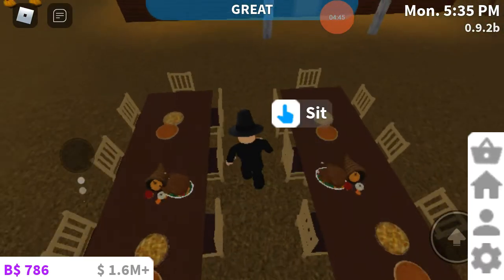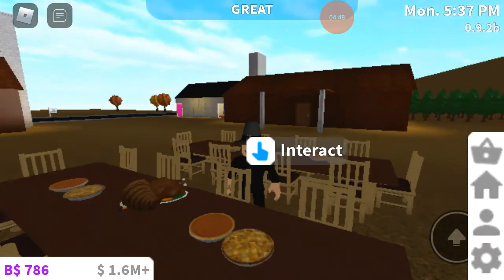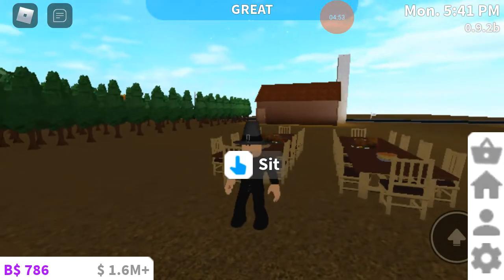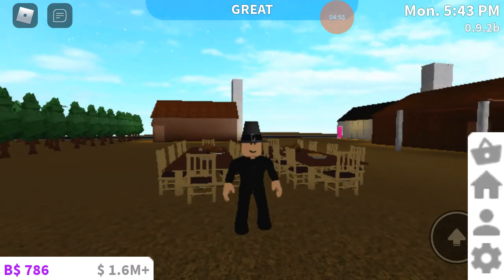This is where we have our feast. I'm waiting for people to actually come here and eat with me — they're all gathered right now. And that's about it.